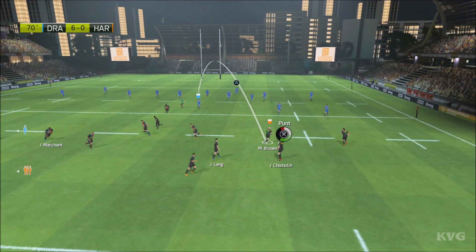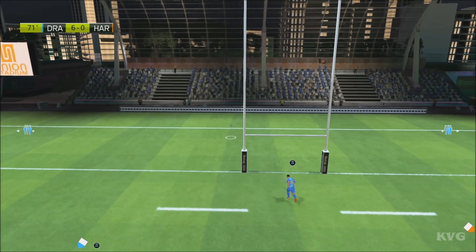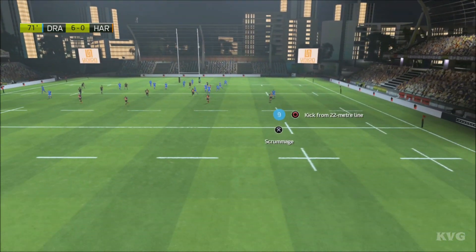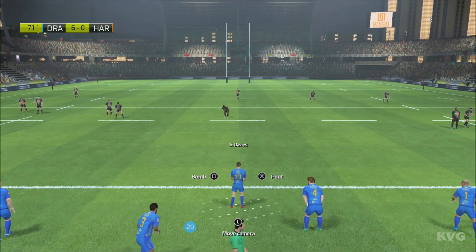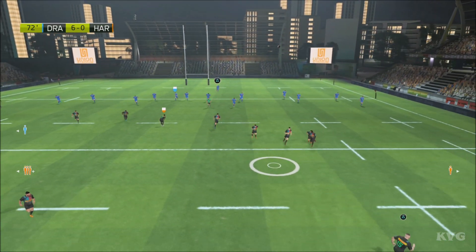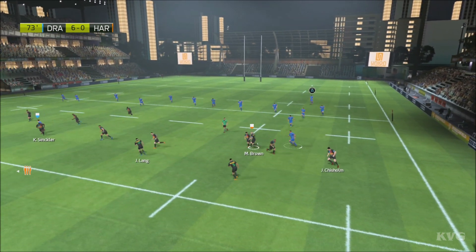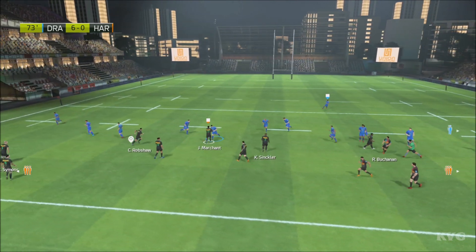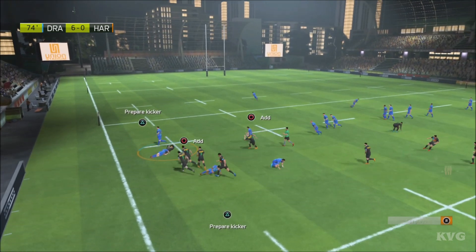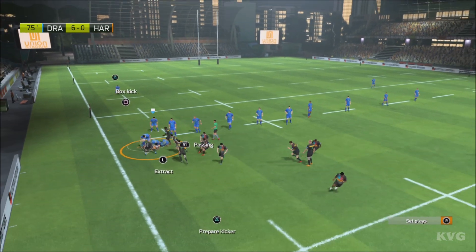Brown takes the ball, and that one goes into touch. Brown takes the ball in the air. The ball's kept alive. That was well played out wide — not easy, that hand-off. The referee says that's a ruck, and the ball is in the arms of the scrum half. The attack leads to a ruck.